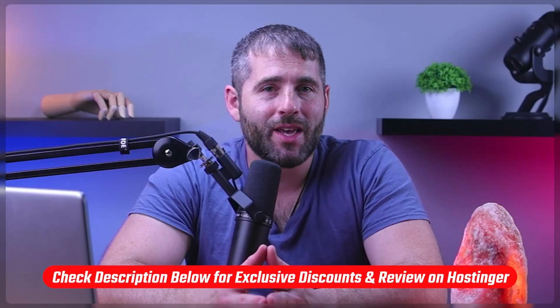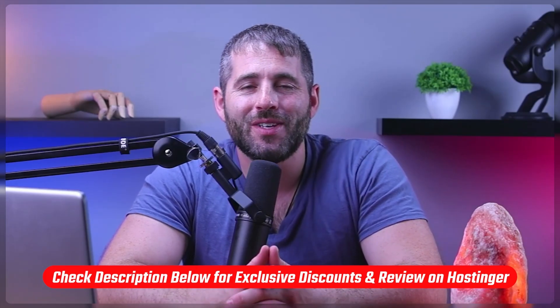I'll also be showing you how to import a site you already have to Hostinger so that you can continue working on it using their website builder feature. Also, if at any point in this video you'd like to try Hostinger out, you'll find an in-depth review as well as a discount code in the description down below to help you save some extra money.